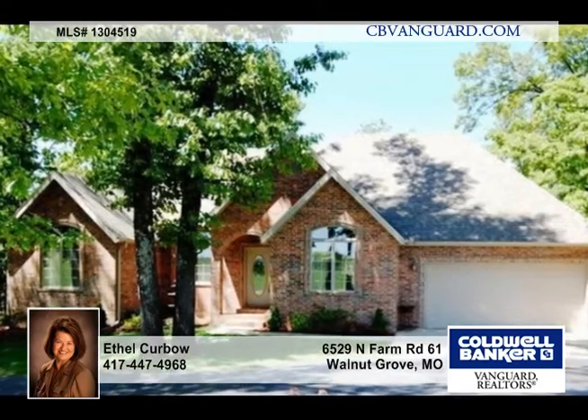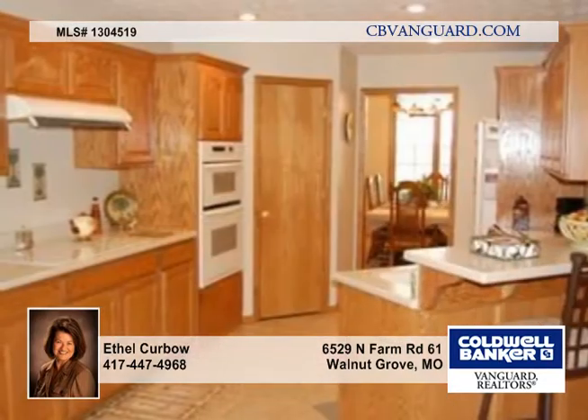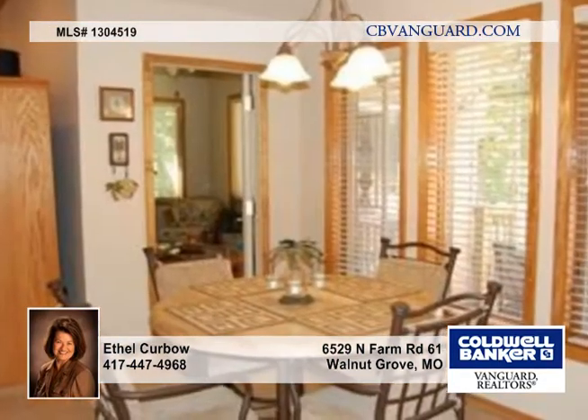This all brick beauty is on 10 rolling acres with a beautiful pond and lots of trees. It also has a 30 by 40 detached two-car garage and workshop.